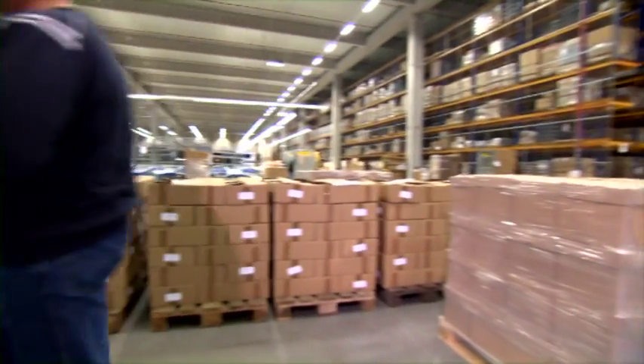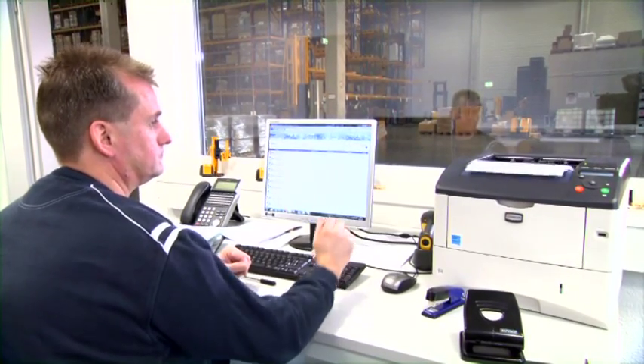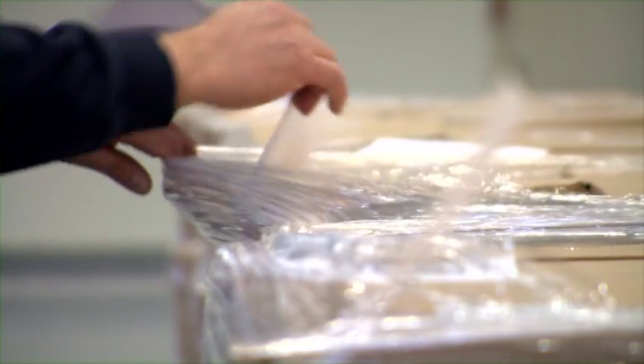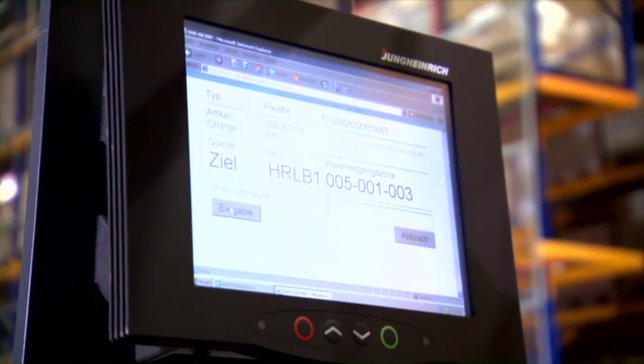The warehouse operator is checking the delivery notes. He is entering the products manually into the warehouse management system. With Jungheinrich's in-house logistic interface, they support software solutions — Jungheinrich can adapt to any existing software. In this case, a barcode is printed. The forklift operator scans the barcode, and from now on the warehouse management system controls the following processes.